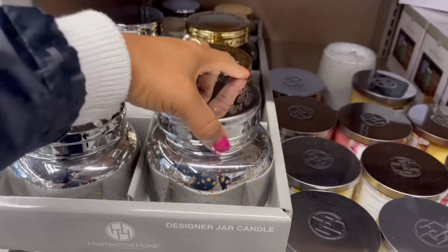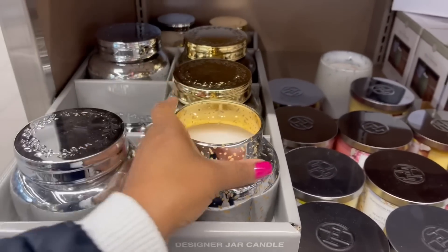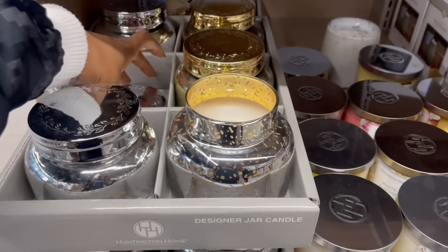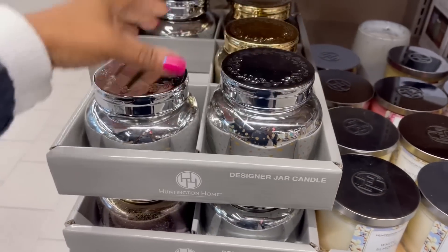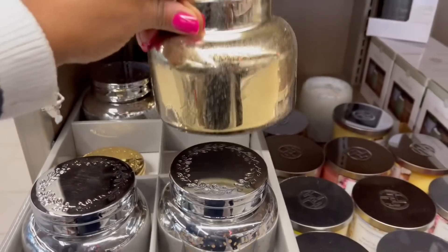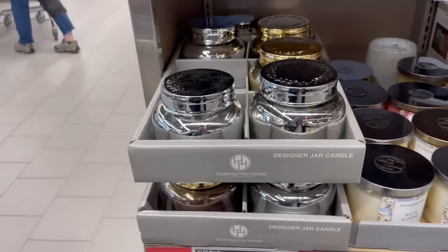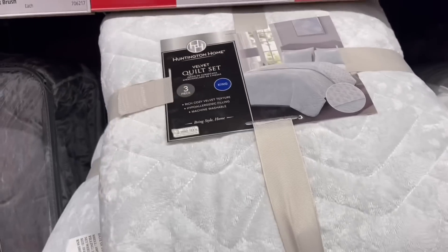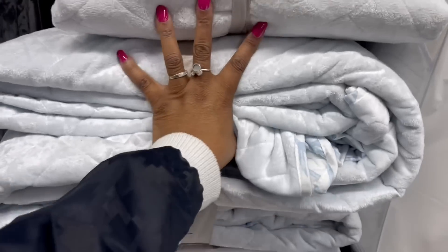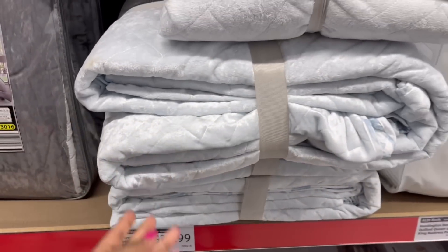I don't remember seeing these candles. Design a jar candle — they have the silver and the gold. It smells like Christmas. The velvet comforter quilt set — I have not seen this. It's three pieces. Here's the king size right here. It's like a very light blue. $39.99 for that.